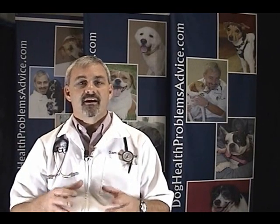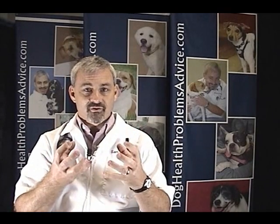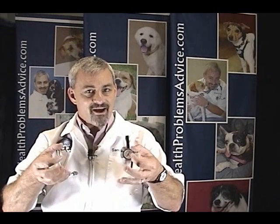Most commonly in older dogs, we have an issue with the heart valves. In the heart, we have two big chambers called ventricles: the left ventricle, which pumps blood to the body, and the right ventricle, which pumps blood to the lungs. Then we have two atria, which collect the blood on its way to the ventricles — a right atrium and a left atrium. In between these chambers and at the exit points of the two ventricles, we have valves.